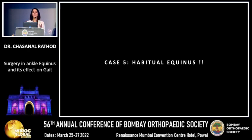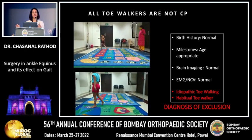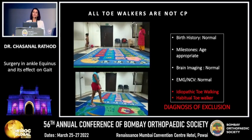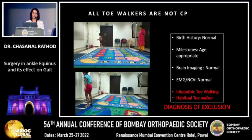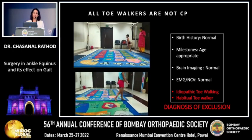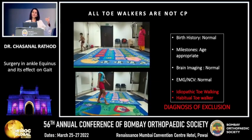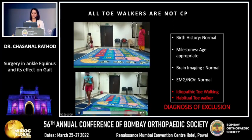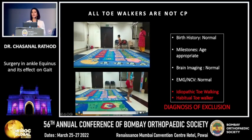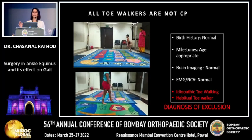Coming to habitual equinus: some children walk on toes out of fun in younger age groups because they enjoy it, mimicking parents or seeking attention. Most of these children have hyperactivity or autism disorders, and when parents tell them to put the heel down, they can do so voluntarily. Idiopathic or habitual toe walking is a diagnosis of exclusion — once all other options are ruled out, MRI brain is normal, imaging is normal, and all syndromes from the list have been excluded, then this diagnosis is made. A CP child at this age would not walk with straight knees; the knees would already be in crouch.